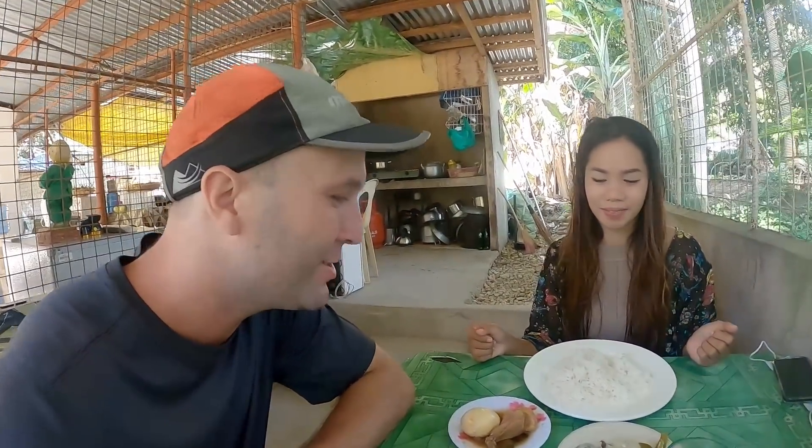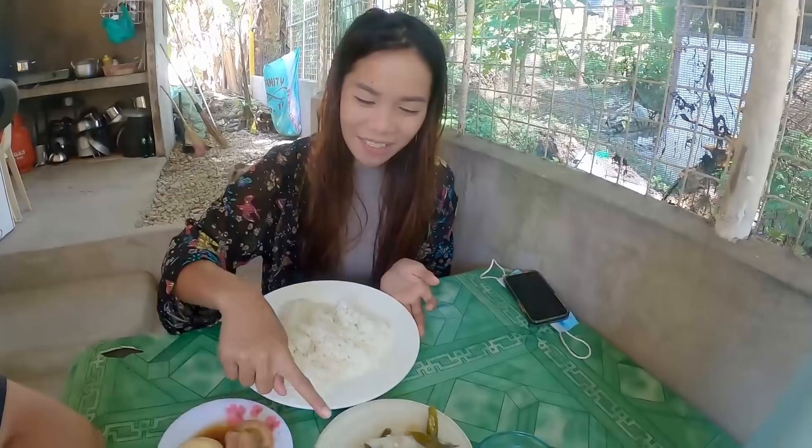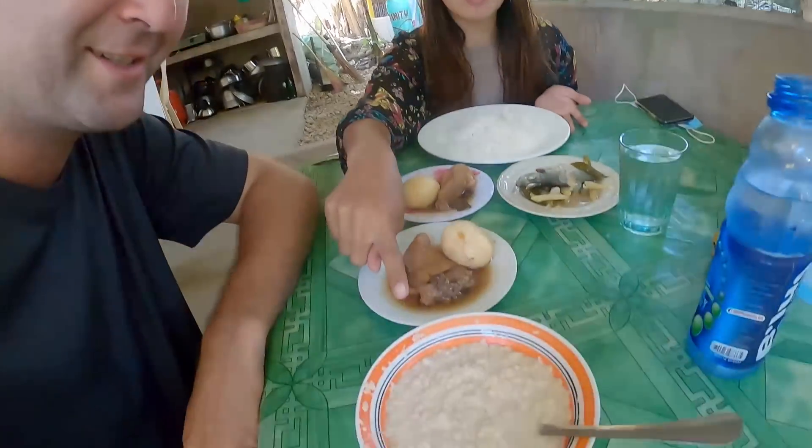Hey guys, good morning! We're about to have our breakfast. Richie looks pretty good — what do you have over there? I have rice, inununan, which is one of my favorites aside from fried fish, and we have humba. That's one of my favorites actually.